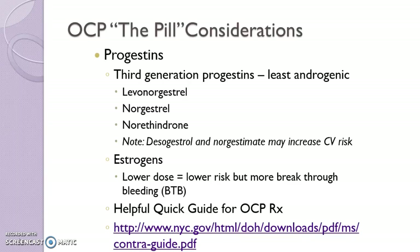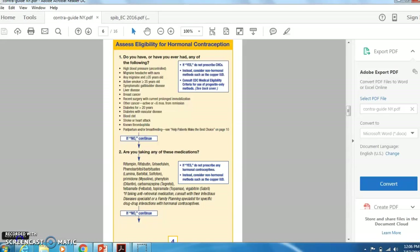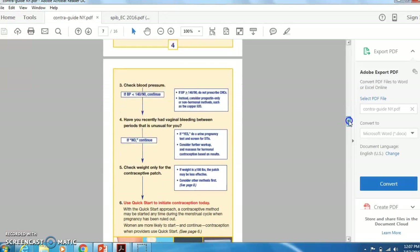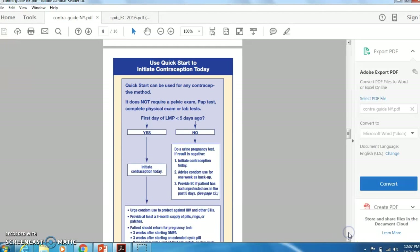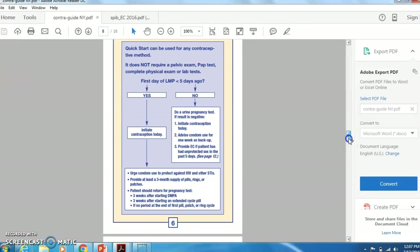There's a great guide I want to refer you to here. These pages guide us through the decision-making — we start with doing a risk assessment on patients who are not eligible for combined hormone therapy and work our way through. We also check blood pressure, any unusual symptoms, and weight in terms of the patch as a decision point. The quick start approach is the preferred method for starting any of the contraception.